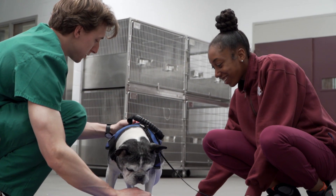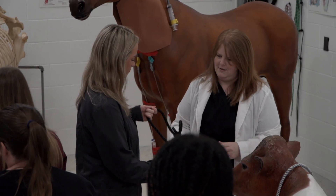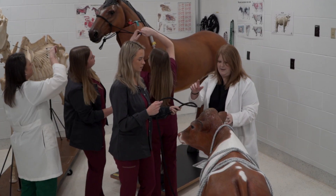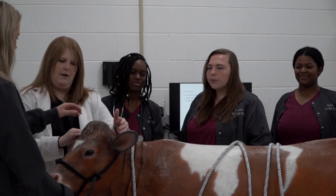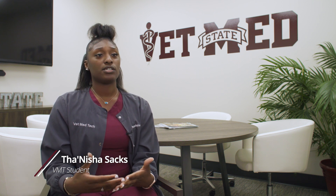With our program we see employment rates of over 90% with our graduates, and graduates commonly leave with two or more job offers. Another route you can take with this program is using it as a pre-vet track. I really got to know people and build confidence in myself, which makes me want to continue on a higher level as well. You're going to be very well prepared for when you go out into the field as a vet tech yourself.